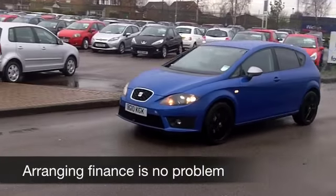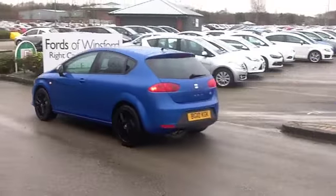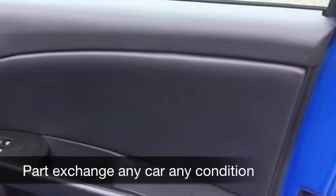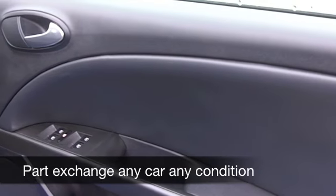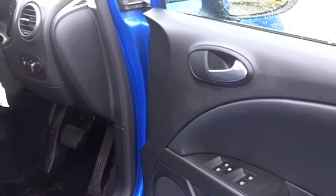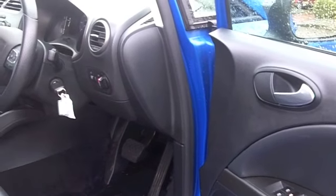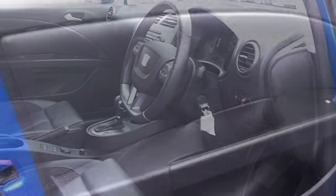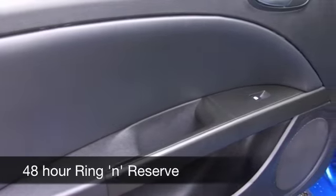This one comes from 2010. We've got about 36,000 on the clock, so nothing to worry about there. This is a very nice car inside and out. All leather, by the way. Heated seats at the front, which is great news. You've got climate control, all-round electric windows. I love those alloys as well. And an automatic gearbox with this one, so nice and easy to drive.